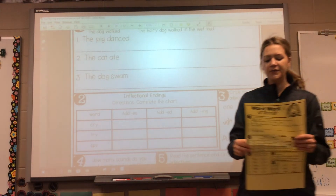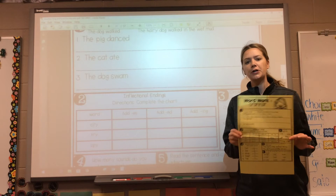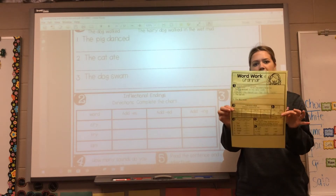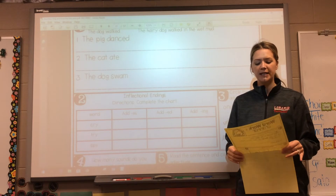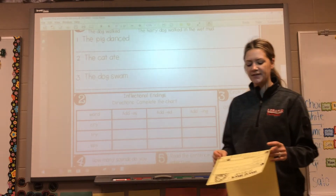All right, boys and girls, we're going to go ahead and move on to our grammar work, our grammar page. So get out that big yellow page for me. Mine is white up on the board — that's okay, yours should be yellow. It says word work and grammar at the top.